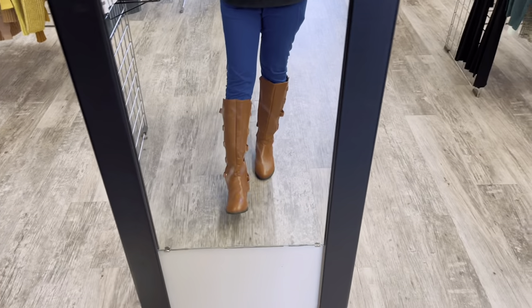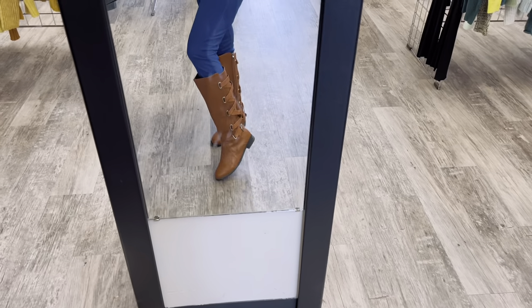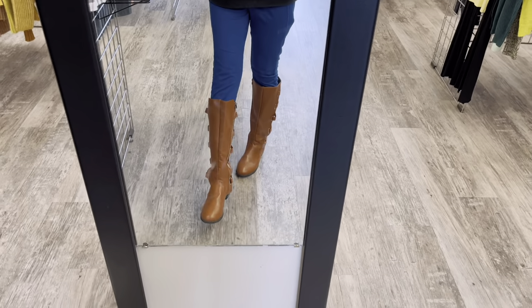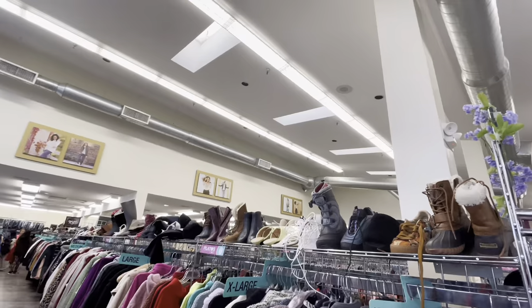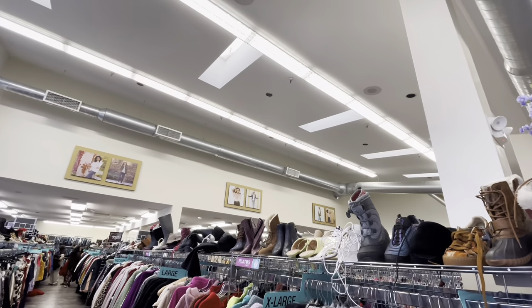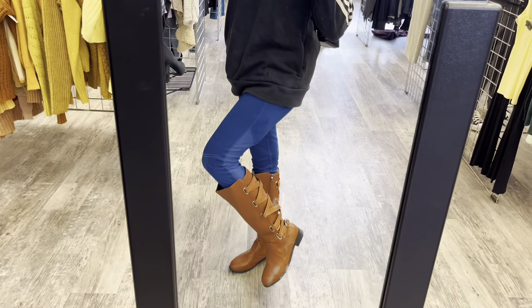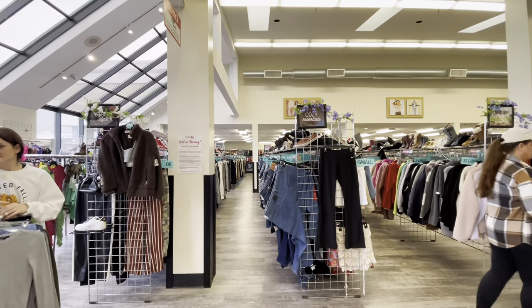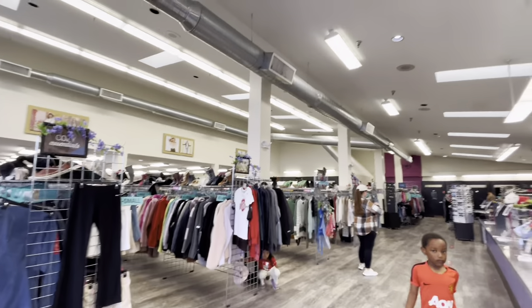Look what I found! These are boots — I really like this style because I'm gonna use them for winter. I know I'm spoiling myself because I already have a lot of boots I bought on sale at Kroger, but these were very cheap at only 12 dollars. They look brand new so I didn't hesitate to buy them.